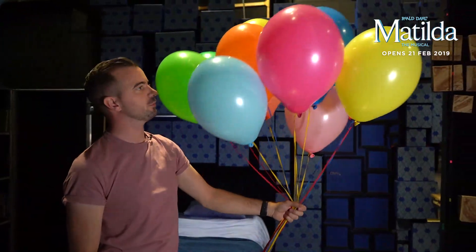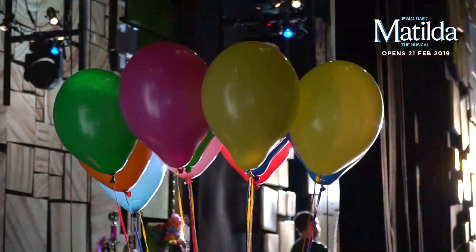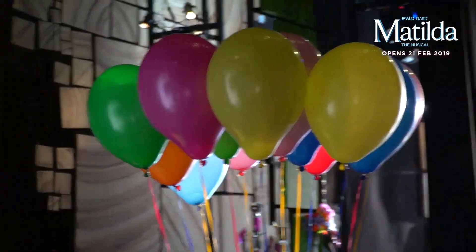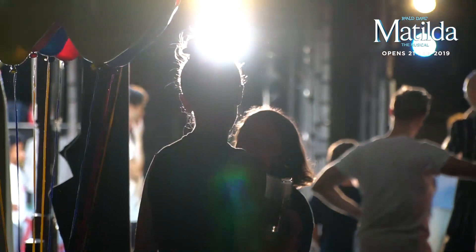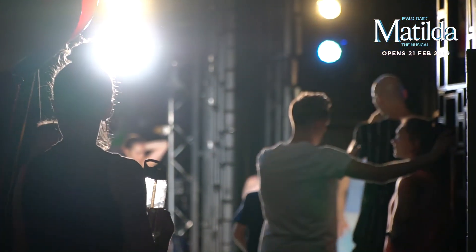We go through a lot of props in the show, including some which have to be replaced every day. In each show we have 34 balloons, eight of which have to be completely replaced every day and get their own designs on them — and the designs are to represent the child who's holding them.